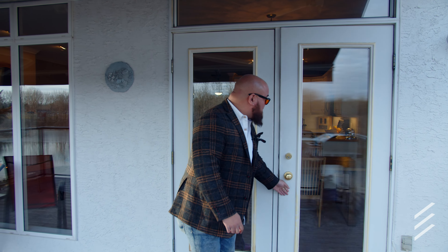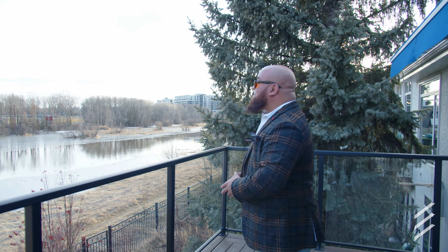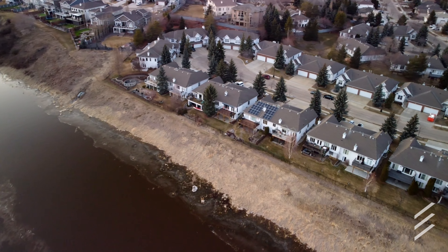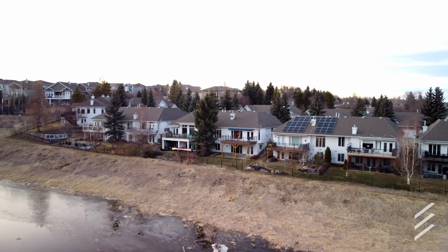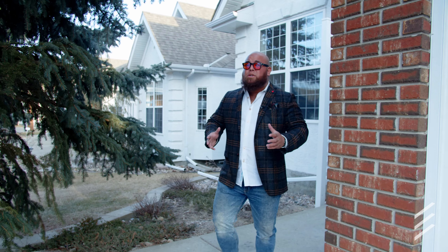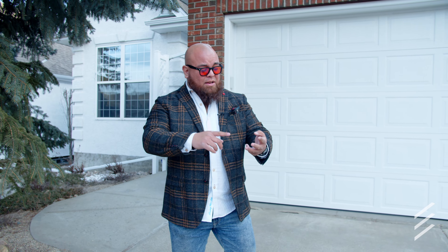We're going to save the best part for last. Out here on your synthetic deck, which you never have to scrape and paint every season, we've got gorgeous views of Sturgeon River. And the other thing you're absolutely going to love if you enjoy spending time outdoors is this powered awning. If you're looking for a gorgeous place in St. Albert close to all the things like Mercado and 19, and all the fun stuff on Bellrose and Boudreaux right around the corner, this might be the place for you.